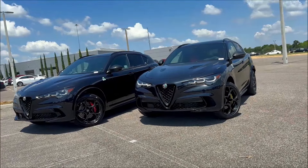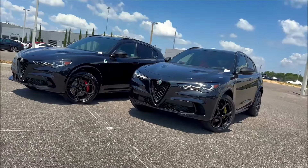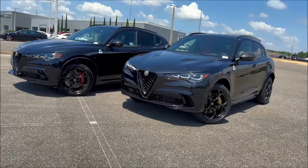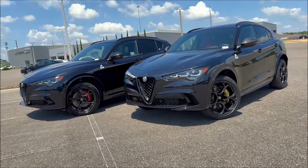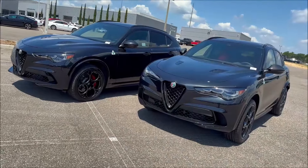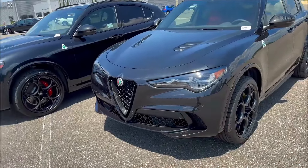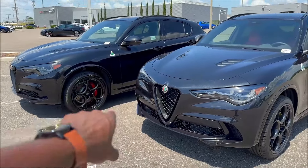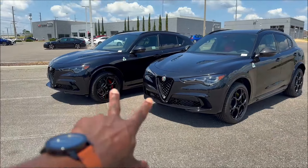Big shout out to Alfa Romeo of Lakeland here in Florida. If you want to get either one of these Stelvio Quadrifolios in your driveway, check the link in the description for their website and phone number. How lucky are we to have both Volcano Black Stelvio Quadrifolios here at the same time — one Carbon Edition, one of 65, and then the regular Stelvio Quadrifoglio.